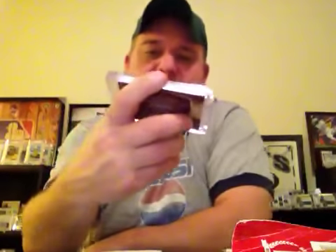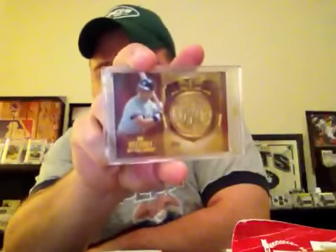Let's get to the pickups. First, I'm not sure if I showed this or not, but I opened a blaster of Topps — I was hoping to get a coin card of Don Mattingly and I pulled it, so very cool. I've had that for about a month now, so I'm not even sure if I showed it or not. But that's pretty sick.